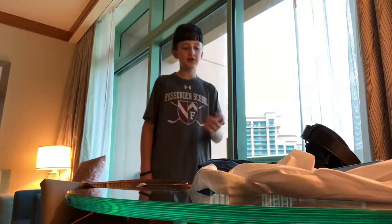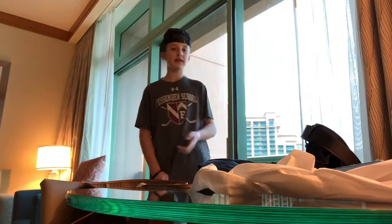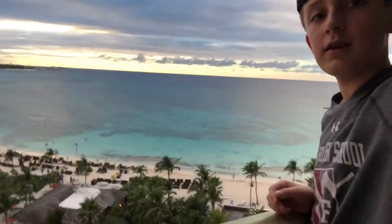Hi, what's up everybody? It's Jonathan back with another video today. I just arrived in Atlantis today — it's in the Bahamas — and I'll show you the view that I have off my balcony. It's really cool. As you can see, the water is crystal clear. It's awesome, I love it.